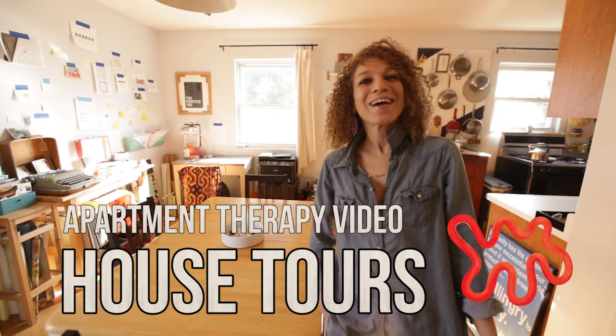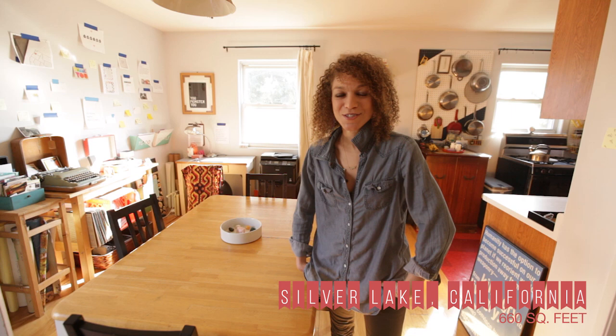Hi, I'm Faye. Welcome to my 660 square foot tree house in Silver Lake, California. Come on in.